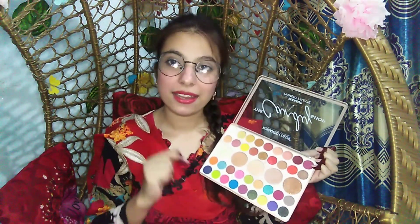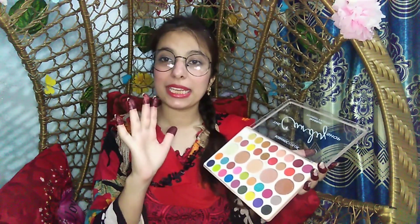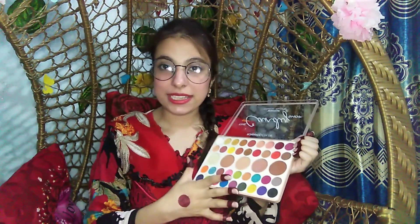Now I will show you the swatches and tell you if this palette is pigmented. The pigmentation of this palette is very good — it is very pigmented. I will show you the swatches on my fingers. This palette is very useful for people who can't buy high-brand products. I bought it from a local shop at a very reasonable price — only 700 rupees.